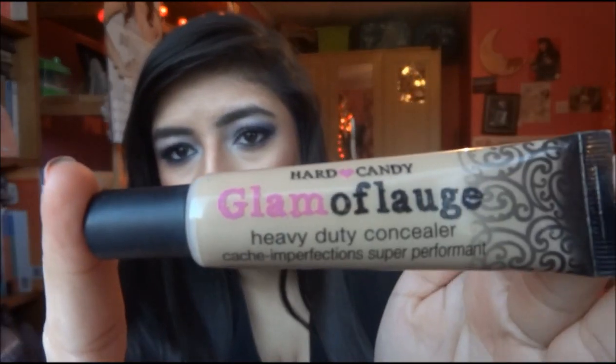The second concealer is from Hard Candy and it's called Glamouflage. It is a heavy duty, full coverage concealer — it has a pump so you can just squeeze out how much you want. My skin has been absolutely horrific the past few months — really bad acne, lumps and spots. I've been having microdermabrasion which brought up my skin really badly, so I need something to cover that up. This is literally the fullest coverage concealer I have ever used. It's so creamy and stays where you want it. If you have really bad scarring or acne or spots then I recommend this.